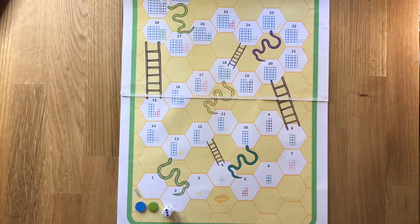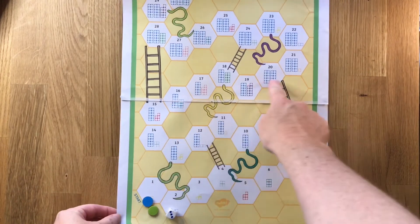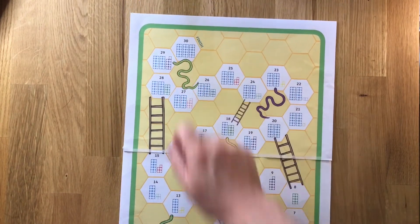So this is a straightforward Snakes and Ladders game where you start at the bottom and work your way up the path from the number 1 all the way up to the number 30 until you get to the finish.